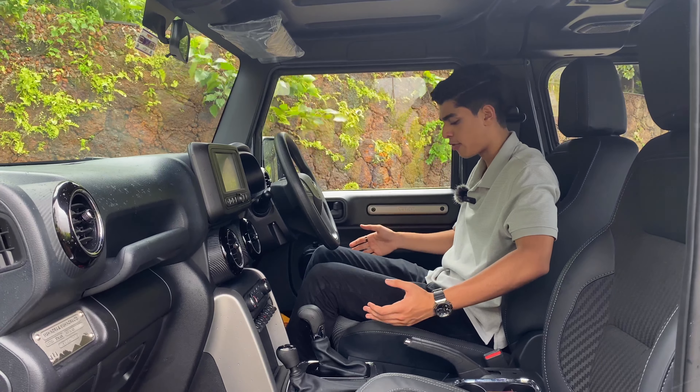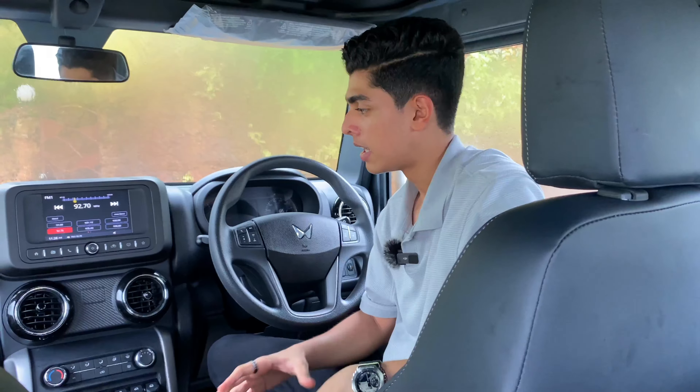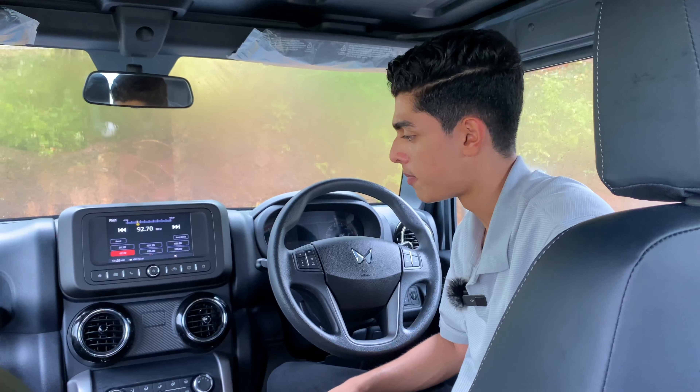The looks of the Thar have always been one of the major pulling factors, and it's also the reason the owner of this particular Thar went out and bought it. Circular headlights is an essential detail on any body-on-frame off-roader in my personal opinion, and the stuffed black bumper which says Thar in bold text gives it a very bold look at the front.